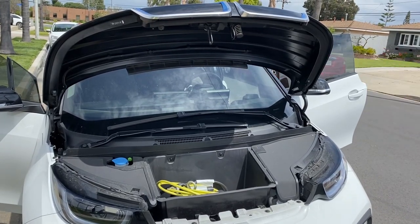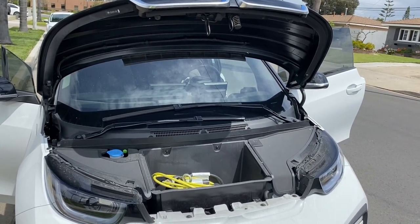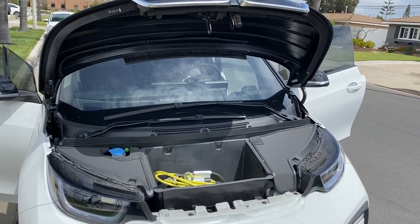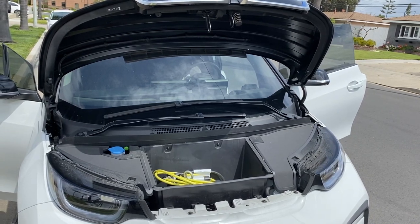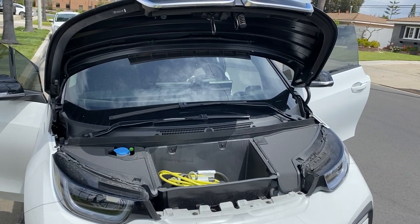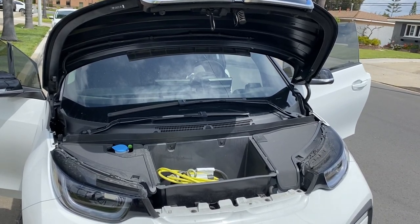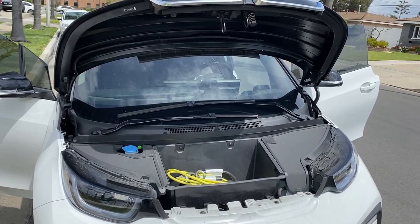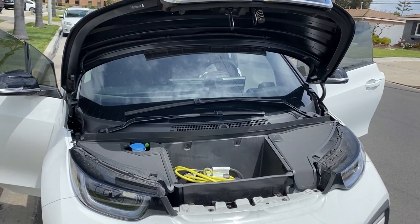Here we've opened up the front hood of the BMW i3. It has the plug-in cables as well as a small storage compartment where you can place other small items. You get about 130 miles per charge, and it does have a small motor engine that can increase the mileage range by about 60 miles, giving you just under 190 miles on a full gas and electric charge.